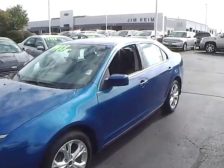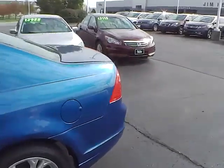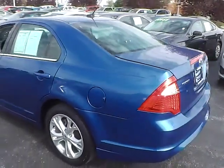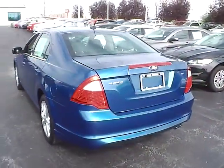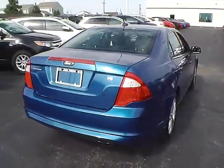Today we've got a 2012 Ford Fusion SE with a blue flame exterior and a charcoal black interior. 2.5 liter 4 cylinder engine with an automatic transmission. Current mileage is 70,490 miles.